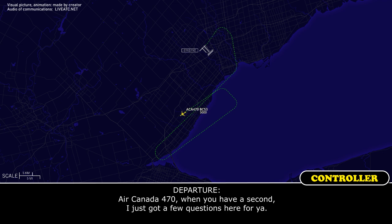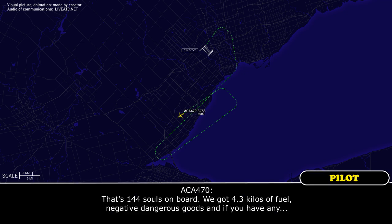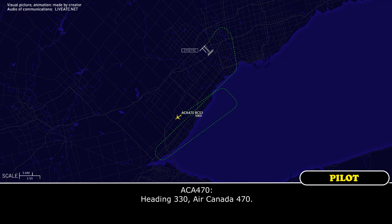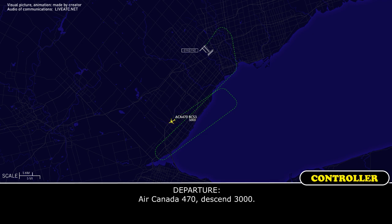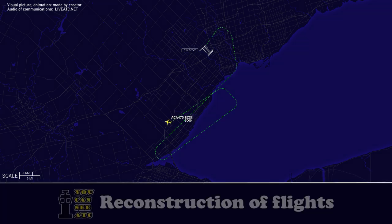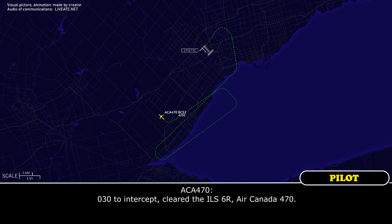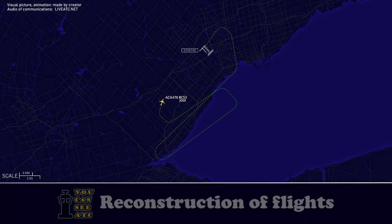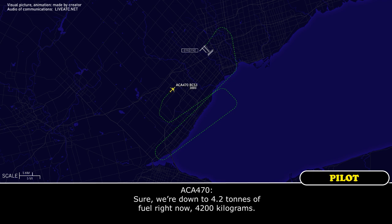Air Canada 470, when you have a second, I just got a few questions for you. Air Canada 470 — that's 144 souls on board, we've got 4.3 tonnes of fuel, negative dangerous goods. Nope, that's all I need. Air Canada 470, turn right heading 330. Air Canada 470, descend 3,000. Air Canada 470, turn right heading 030, intercept, cleared ILS approach runway 06 right. 030, intercept, cleared ILS runway 06 right. Air Canada 470, when you have a second, I just need that fuel on board once again. Sure, we're down to 4.2 tonnes of fuel right now, 4,200 kilograms. 4,200 kilograms, thank you.